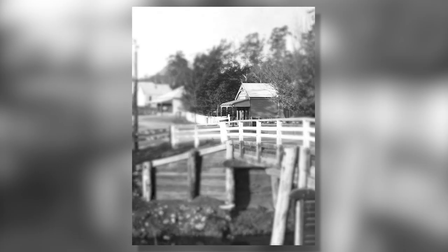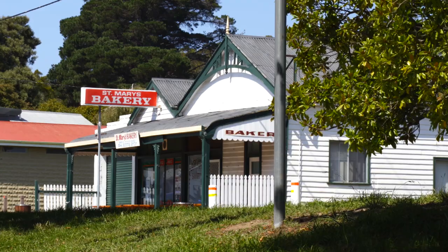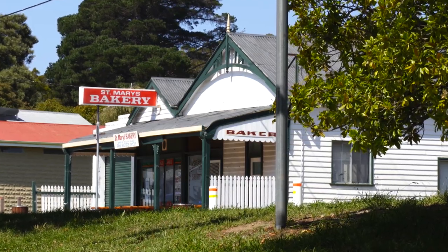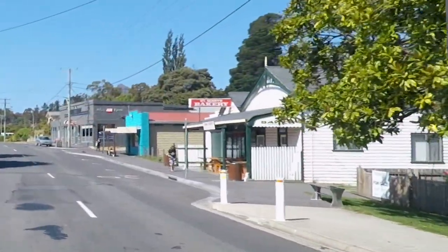The wooden building on the other side of the bridge is the St. Mary's Bakery. Now a heritage listed building, the bakery continues to provide the local community and visitors with freshly baked goods.